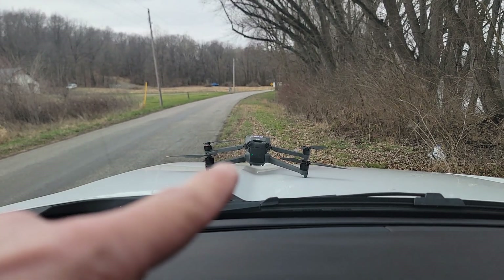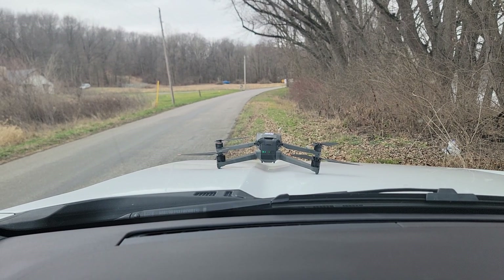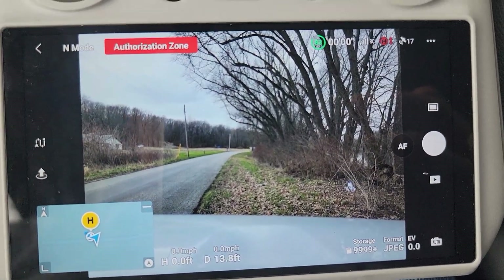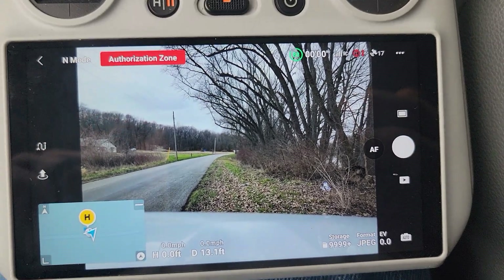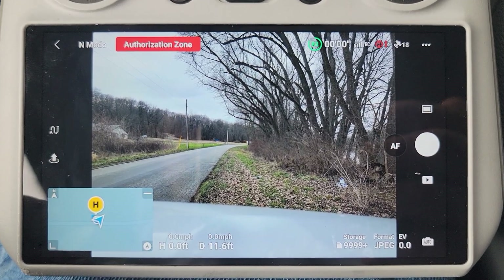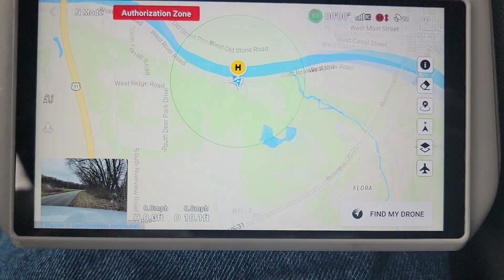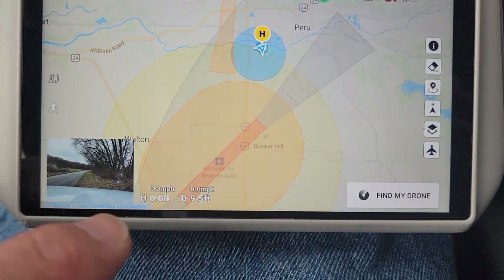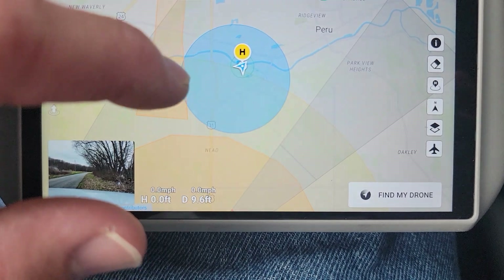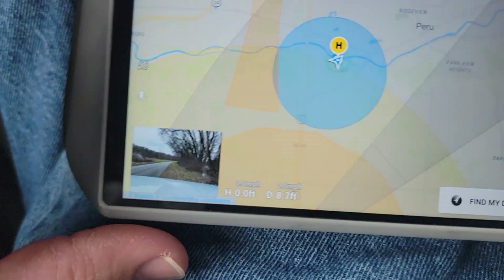So basically, the problem we have going on: the drone will not launch. Let me go back and show you what's on the controller. We're connected, there's a live video feed, and it says 'authorization zone.' We're in an area that's not restricted, just authorization required. DJI software has geofencing — boundaries you cannot fly in even if you're legally licensed. We're near Grissom Air Force Base. The issue is this blue zone classified as Robinson — there's a private strip just over the hill — and that's why it will not let me fly. No matter what I do, I cannot fly. Authorization required.